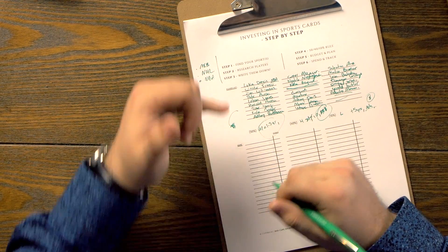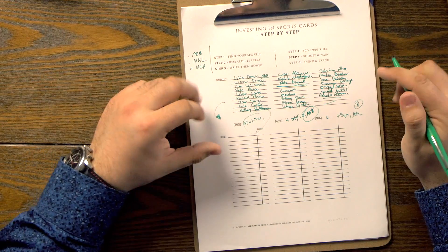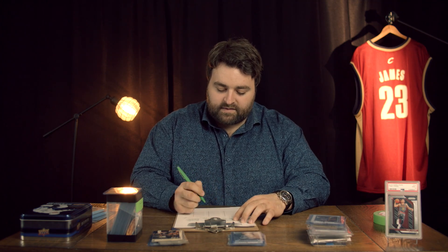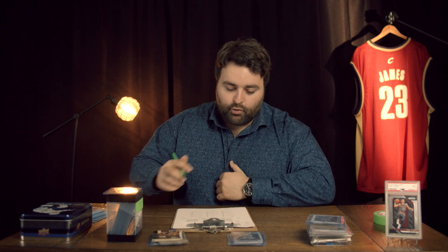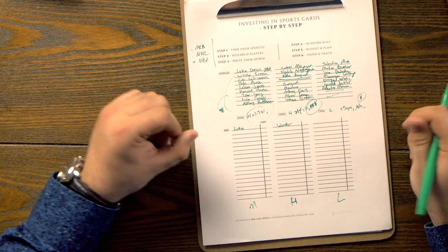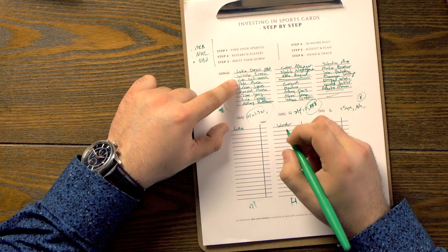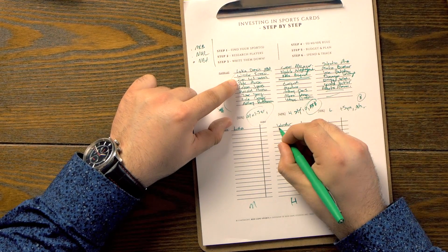Now that we have that, take your medium risk players from your list — players that have been in the league for one to three years. That's going to be Luka Doncic. For high risk we'll put Wander Franco — he hasn't been in the league yet despite performing well in other leagues. Zion Williamson has been less than a year; when I was getting him he hadn't played yet, so he was prospective. Pete Alonso has already played a year and performed really well. LeBron James would be low risk.